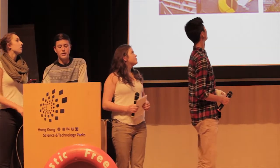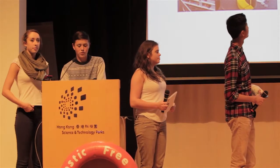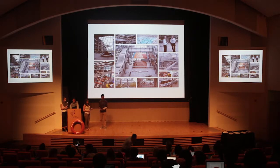As students of Discovery College, we want to adapt a three-step plan in order to reduce plastic waste: first being audit, second being awareness, and third being action.